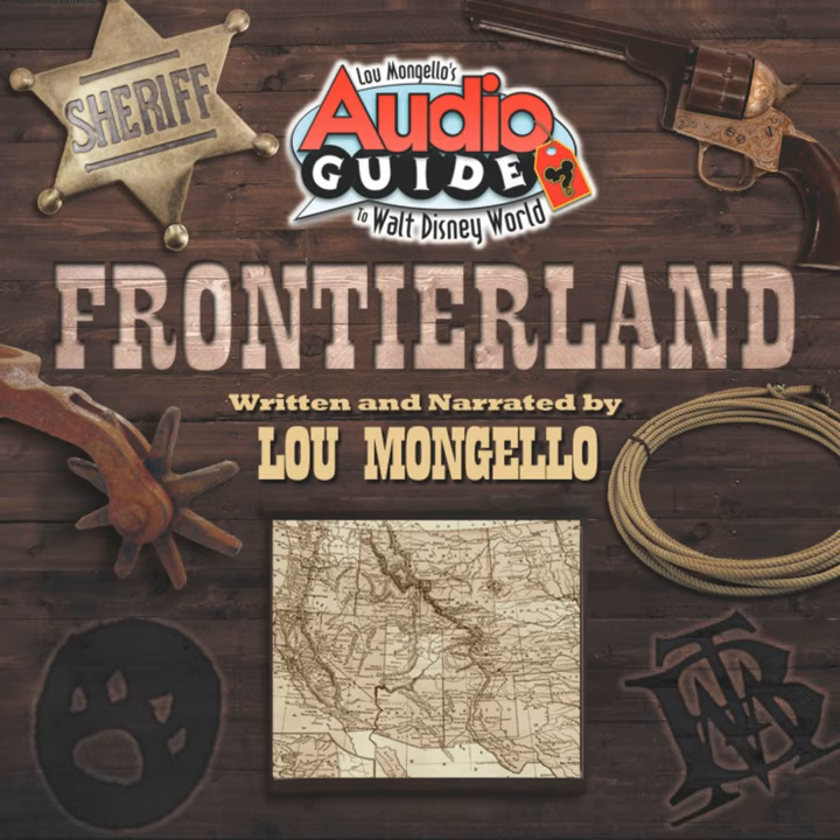But when the Magic Kingdom opened in October 1971, guests clamored for the legendary Pirates of the Caribbean attraction that they either enjoyed in Disneyland or had seen previews for on TV. Then Disney Company president Card Walker agreed with the guests, and coupled with serious budget concerns and declining interest in Westerns, the development of Thunder Mesa was shelved. Pirates of the Caribbean opened in Walt Disney World's Adventureland in 1973.